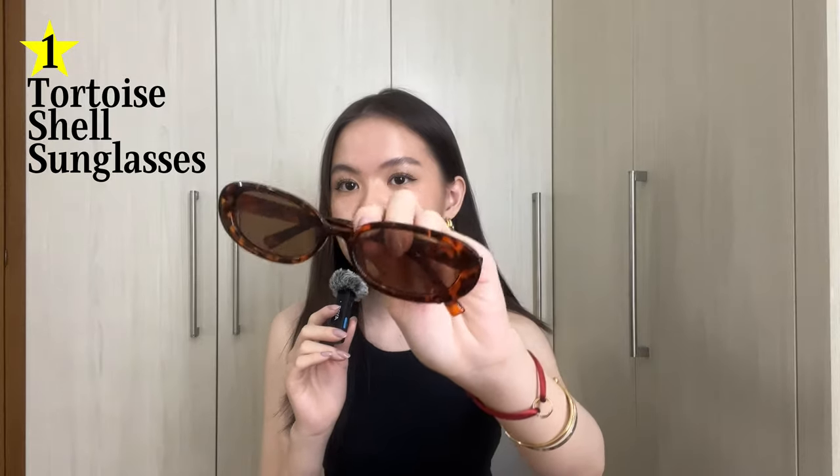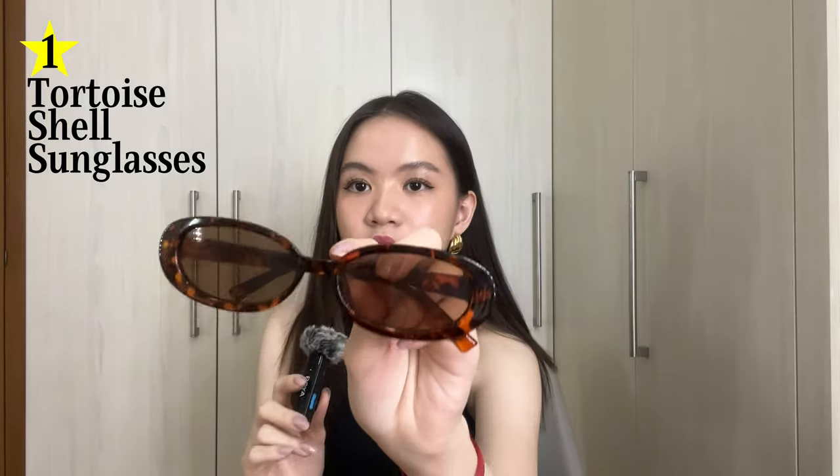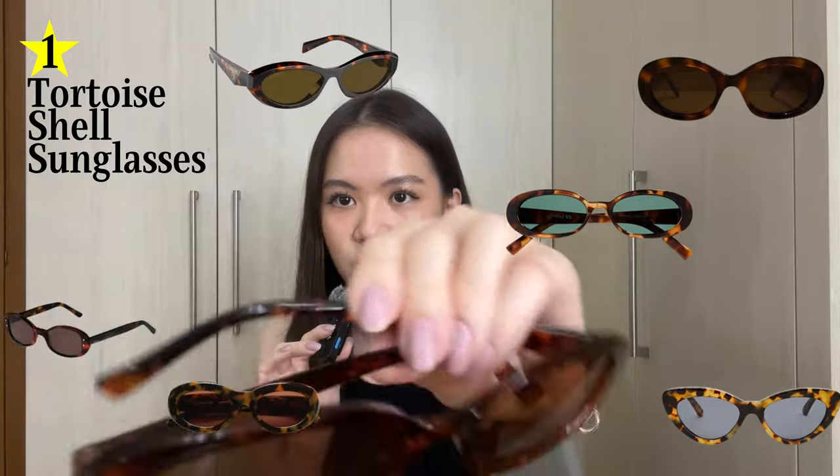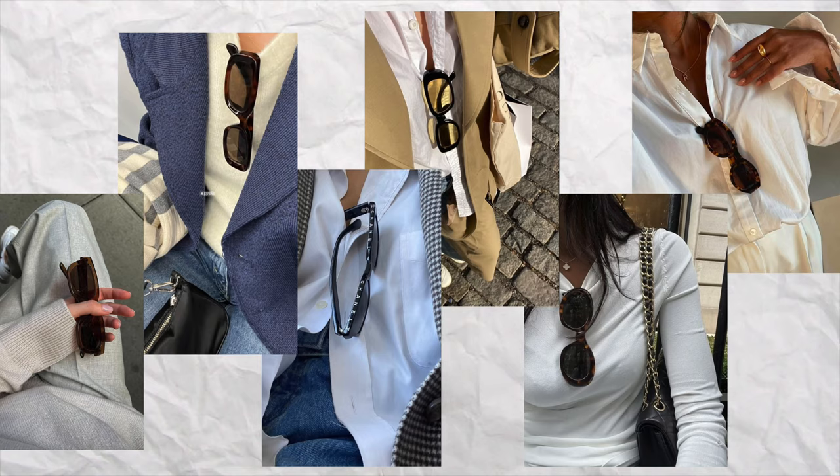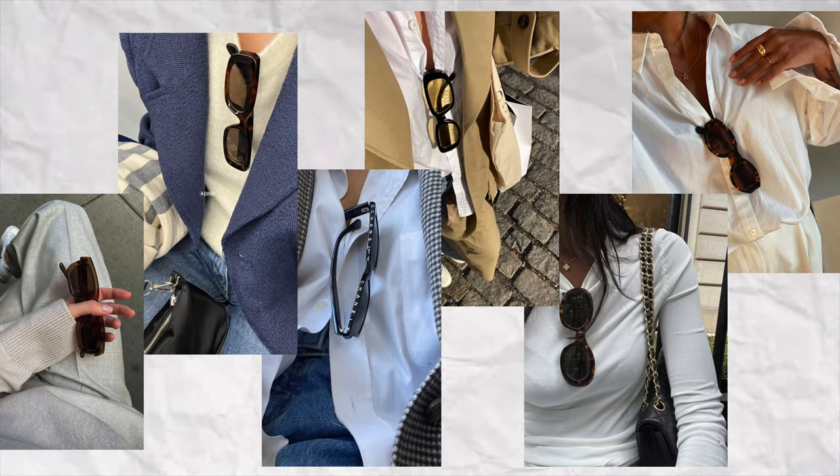The first thing I'm going to be talking about is the cheapest thing here — I got mine for under 100 pesos. It's tortoiseshell sunglasses like these. I'm not talking about any normal sunglasses; I'm specifically talking about these types of sunglasses with the tortoiseshell pattern all over them. I think sunglasses just add so much to an outfit. If you're wearing a basic top, you can just add a pair of sunglasses to the front — it adds so much to the outfit.